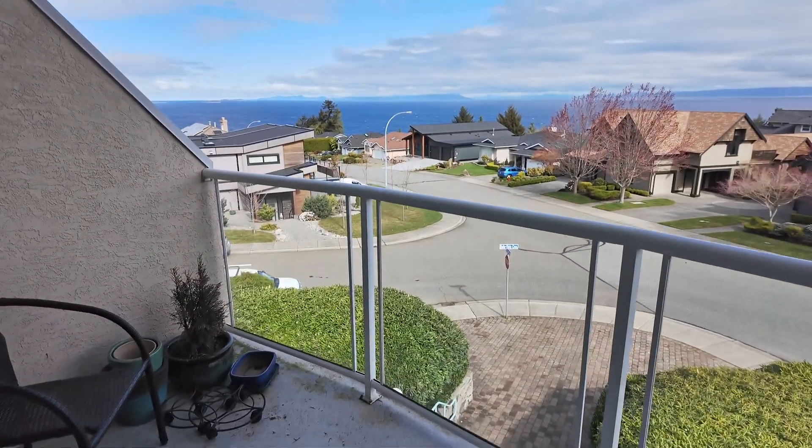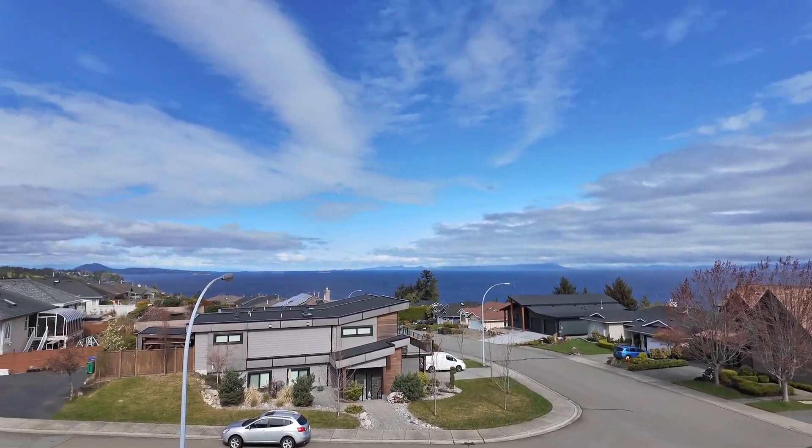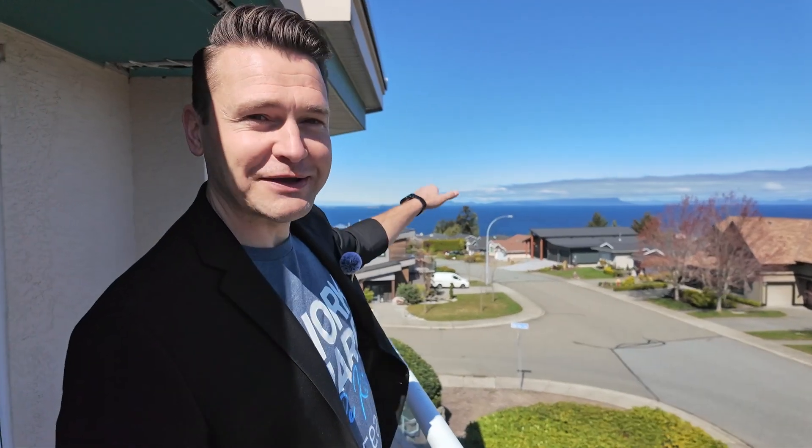And what's better than one private ocean view deck? Two private ocean view decks. This is where you'll be spending your evenings in our mild weather, enjoying our sunsets, with access from the second bedroom and the living room. And if you're wondering why this building is called the Winchelsea, it's because we have these amazing views of the Winchelsea Islands just here behind me.